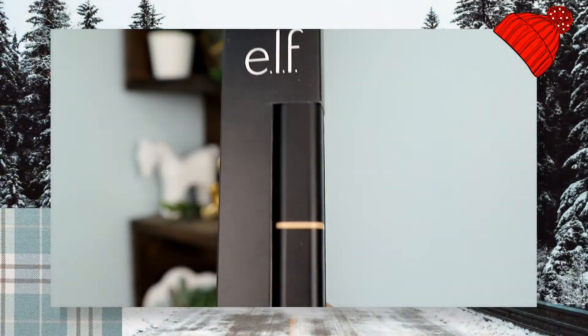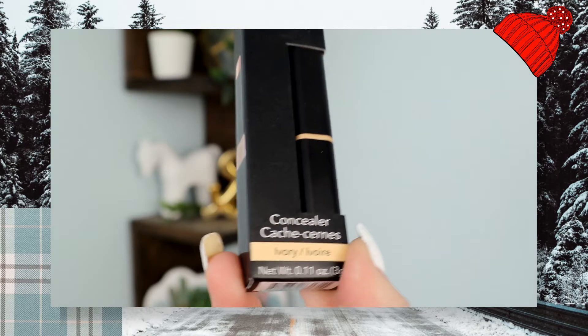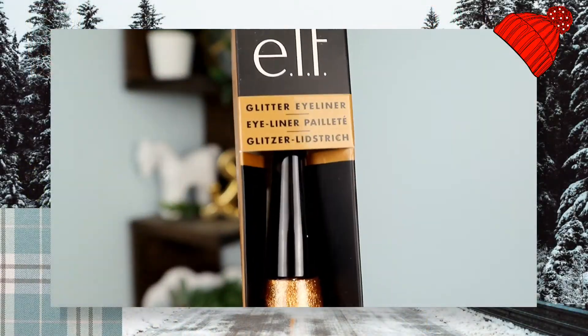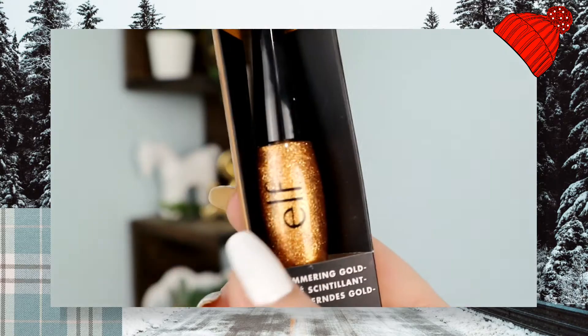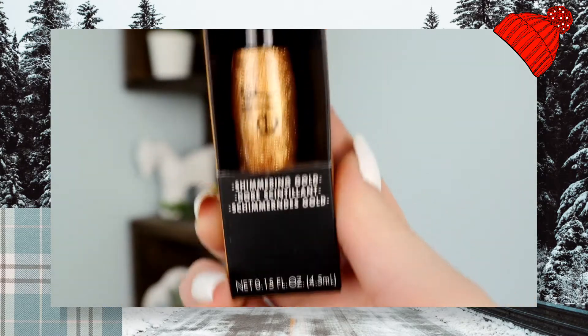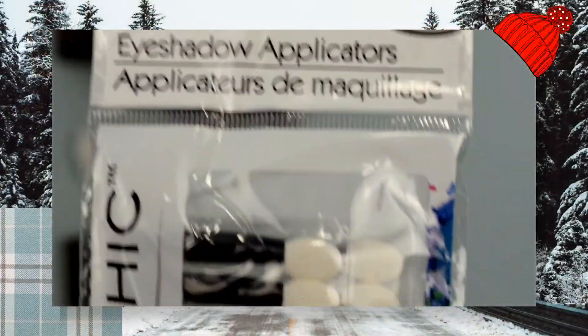The next thing I got was an ELF concealer. I'm really excited to try it out — it's in the color Ivory and I usually am ivory-ish, so hopefully it'll fit me. One thing I don't like about Dollar Tree is that they do not have a shade range at all; it's mostly just white shades, which is really annoying. The last ELF product I got is a glitter eyeliner in Shimmering Gold — it is literally beautiful. I don't wear eyeliner at all but I think I'll have to because this is so gorgeous. I also got eyeshadow applicators — not for eyeshadow but for doing nails; they come in a 20-pack.